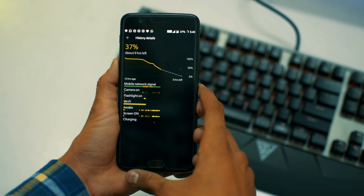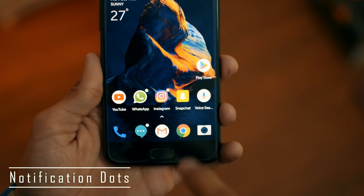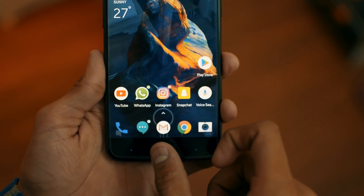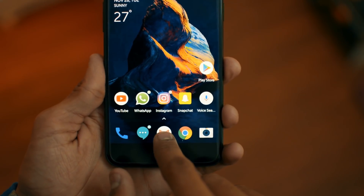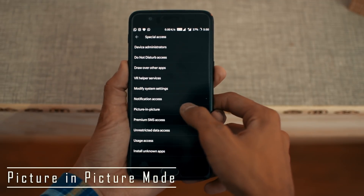Number six is notification dots. You can now easily see whether any messages or notifications are pending for your apps, as there are tiny dots on the top right corner of each app icon. These dots have the same color as the app, and they'll remind you to check your apps and reply to your loved ones.